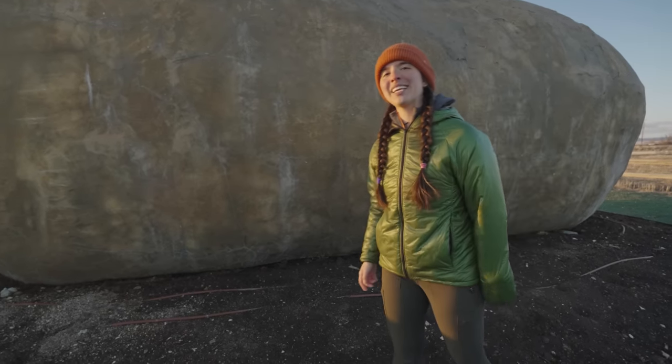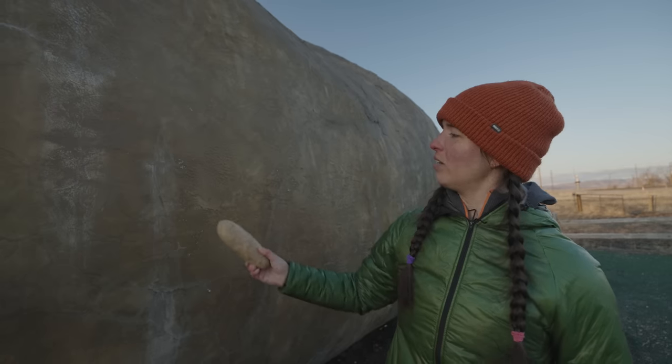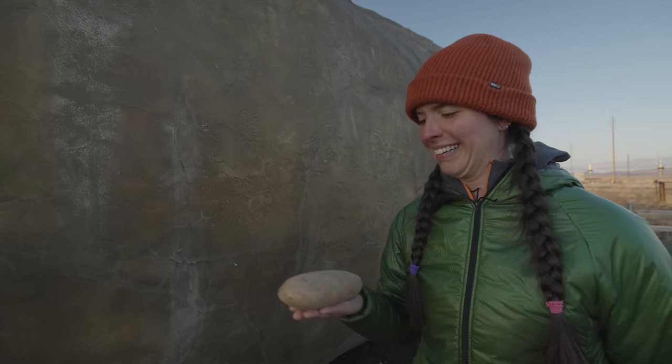Apparently this potato would have taken 10,000 years to grow if it were real. I am just like you — you are my kin. Oh — it's a tater tot! It's a tater tot! I love you!